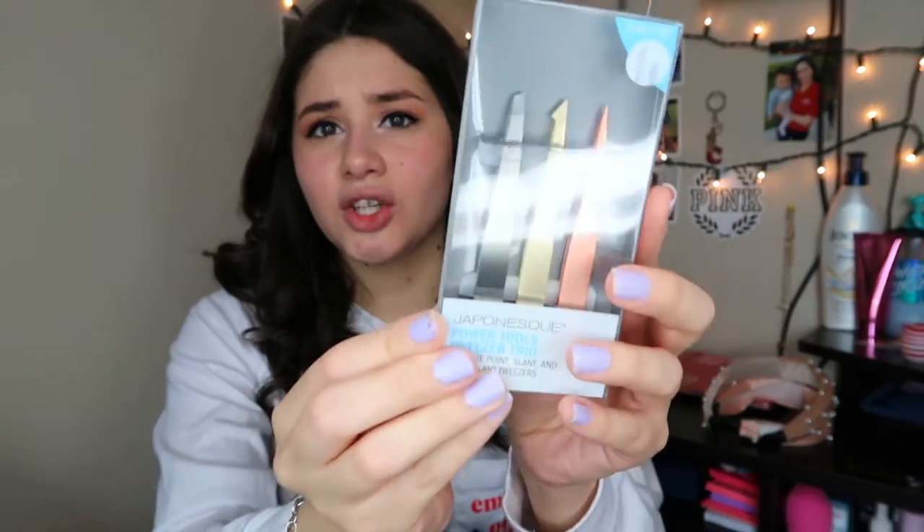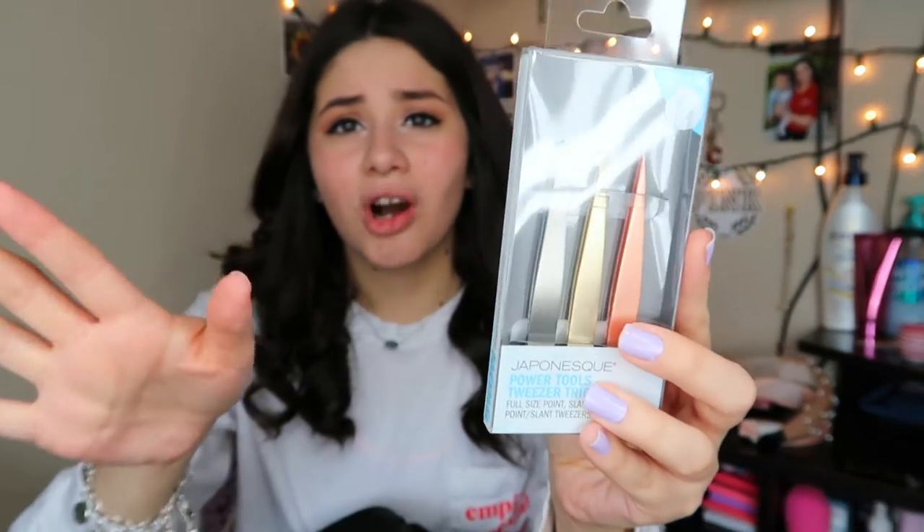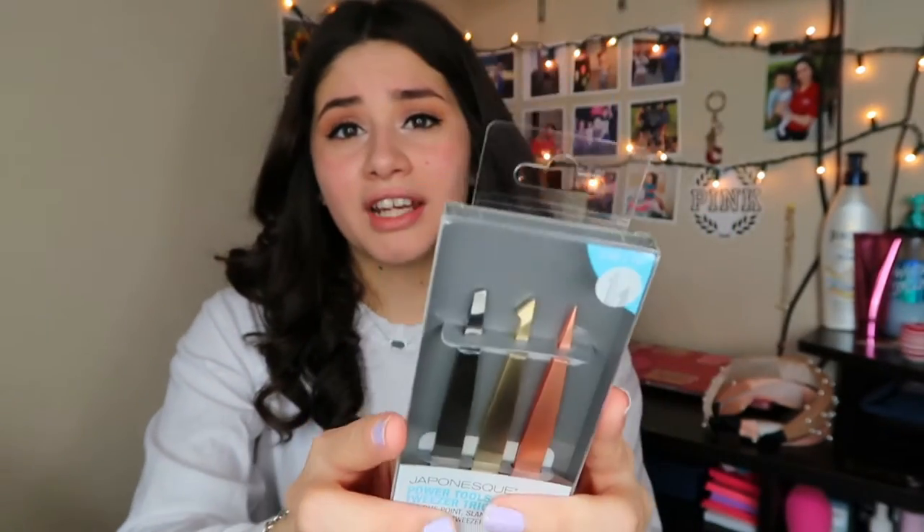I've been needing new tweezers because the ones I have are no good. I got these from TJ Maxx — I remember seeing them at Target for about ten dollars, but I got them for $5.99 at TJ Maxx and it came with three, which is a way better deal since at Target it was only two for ten dollars.